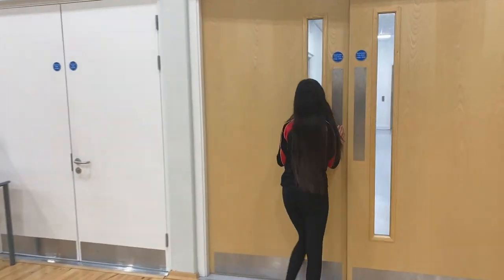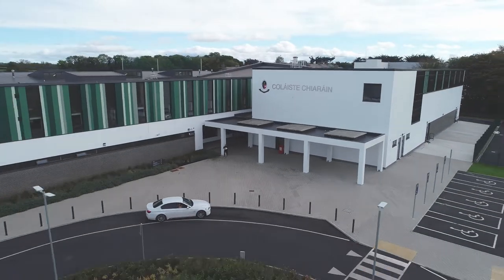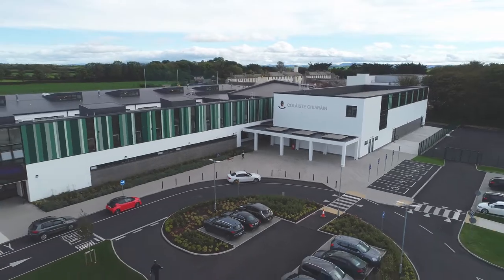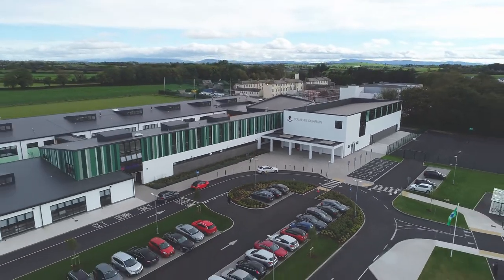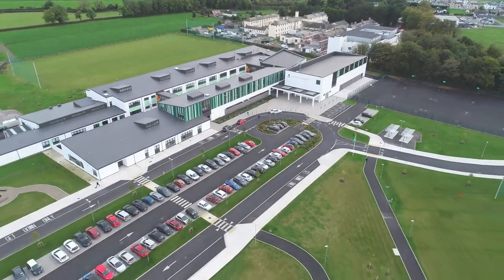Out the door we go on the final leg of our journey before the school bell rings. We will take you outside to show you our amazing grounds. Out there we have a social area, various pitches, basketball courts, and a walkway which allows students to safely stretch their legs, enjoy the scenery and relax.